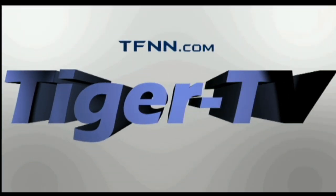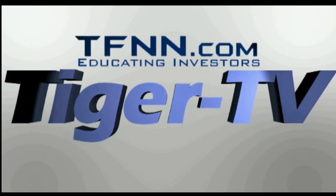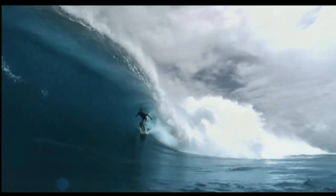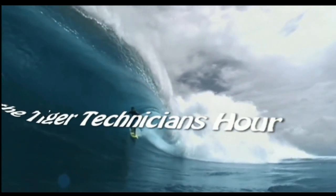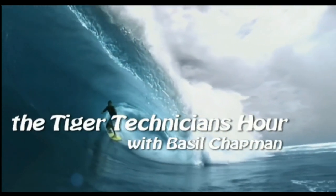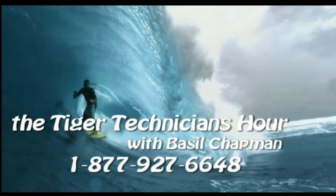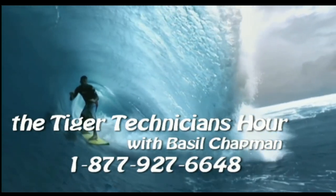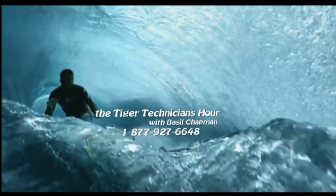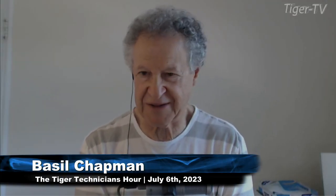The following is a presentation of TFNN, the Tiger Technician Hour, with your host Basil Chapman. Call now toll free at 1-877-927-6648. Good morning, everyone. Basil Chapman here on this Thursday, the 6th of July.